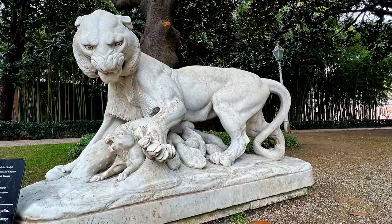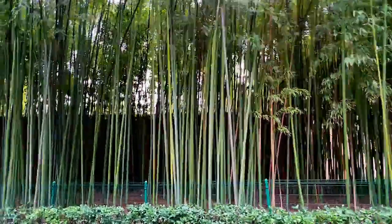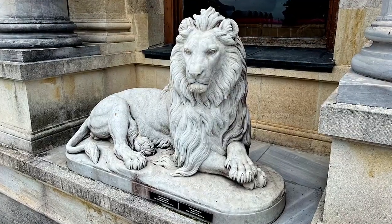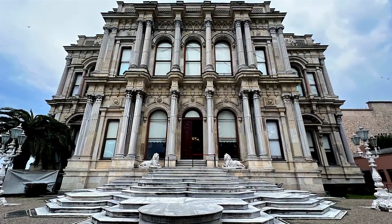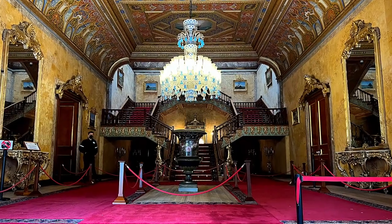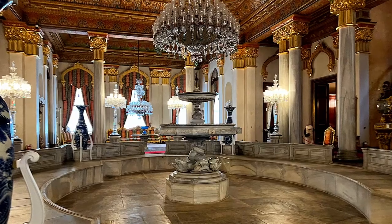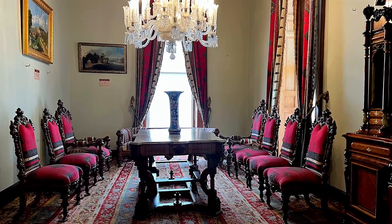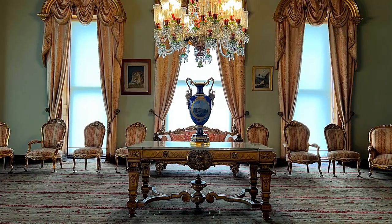Empress Eugenie of France was so delighted by the elegance of the palace that she had a copy of the window in the guest room made for the Tuileries Palace in Paris. Other regal visitors included the Duke and Duchess of Windsor, German Emperor Wilhelm II, and Emperor of Austria-Hungary Franz Joseph. The palace contains six halls, 24 rooms and a hammam, and the majority of the floors were made of unique mats imported from Egypt.